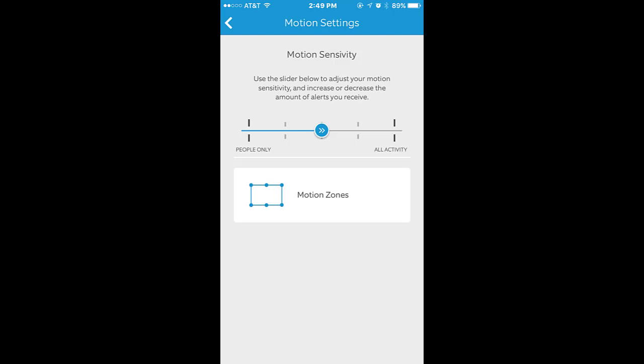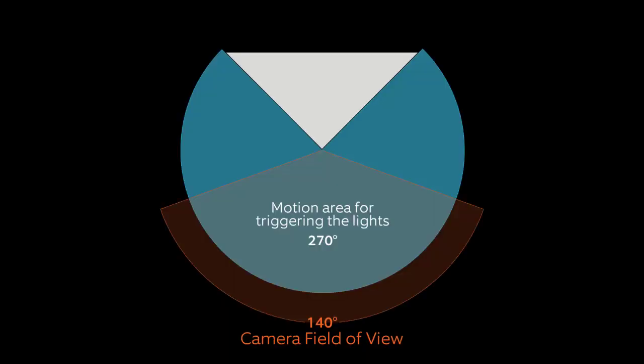Additionally, the floodlights are divided up into 390-degree zones that can be independently turned on or off, and the distance adjusted to customize the area that will trigger the lights to turn on. The camera too can have its motion sensing area customized through the Ring app and can cover up to three different zones. The combination of these different customizable zones gives you complete control over the area you wish to cover with your floodlight cam.